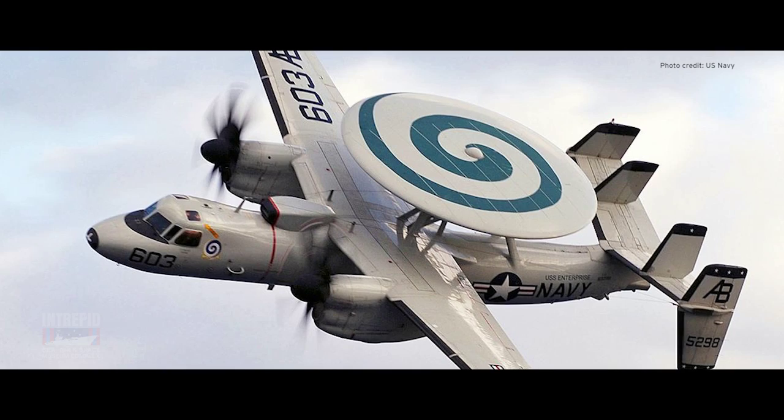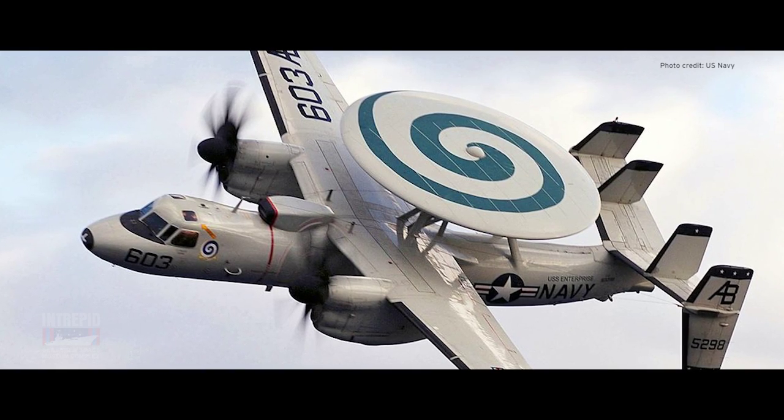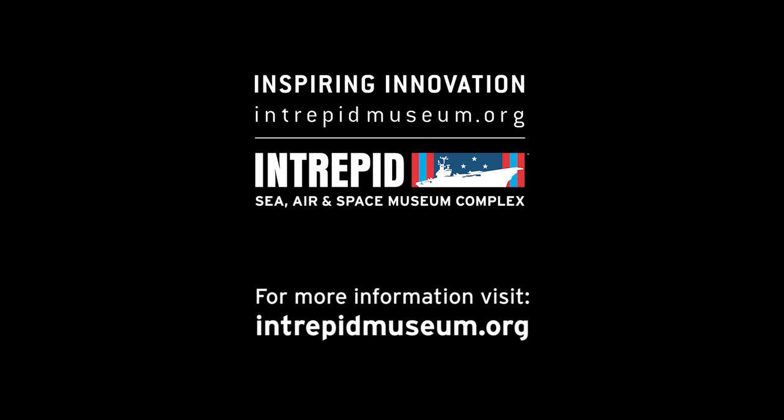They were replaced by the Grumman E-2 Hawkeye, a type that is still in service today. For more behind-the-scenes videos, visit intrepidmuseum.org.